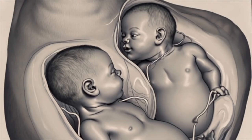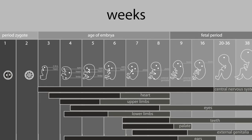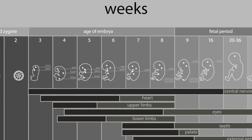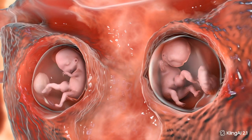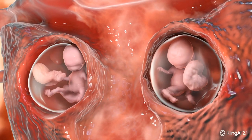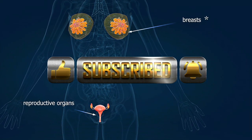Early pregnancy twins week-by-week begins with dramatic changes that our fetal development visualizations capture in stunning detail. The early pregnancy twins symptoms week-by-week include elevated HCG levels, often double that of singleton pregnancies, creating unique challenges for the pregnant belly.